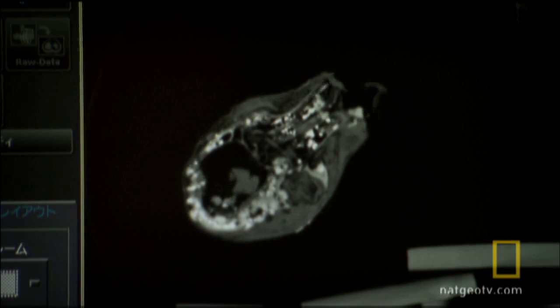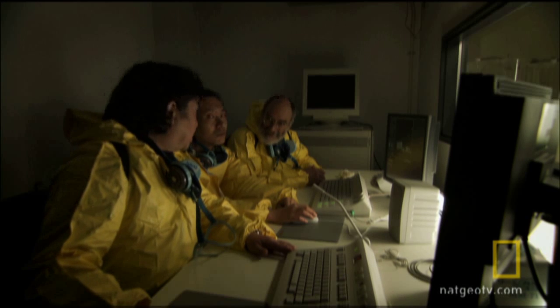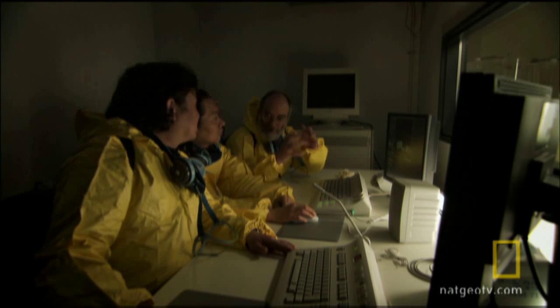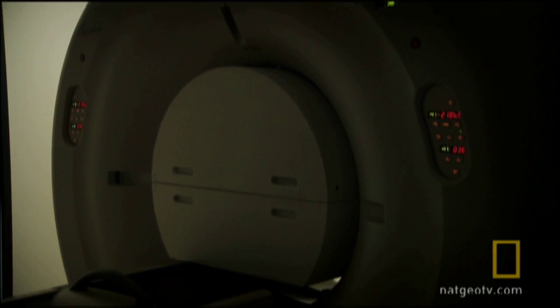That's very promising. Three days from now, the team will reveal the first new images inside this extinct woolly mammoth. Meanwhile, in Siberia, the inside story of Lyuba's discovery unfolds.